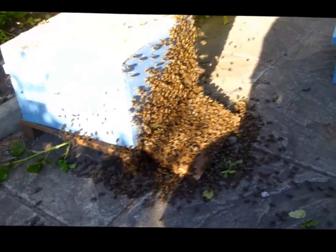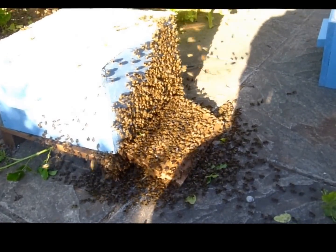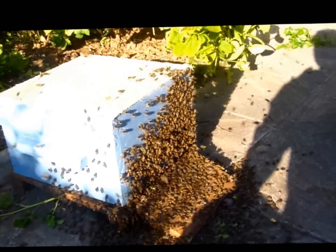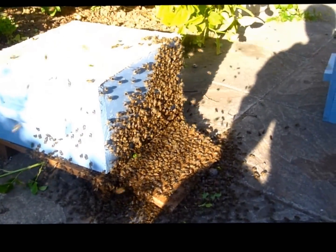What we'd like to do, with your permission, is leave this here. They'll come back at dusk and collect it. By that time, all the bees will be in. It's not only these bees here — it's all those foragers that are out doing the business.